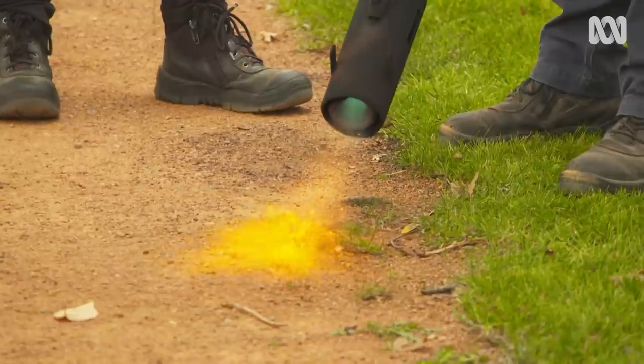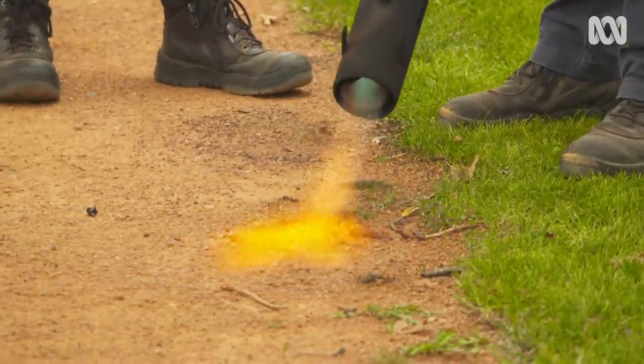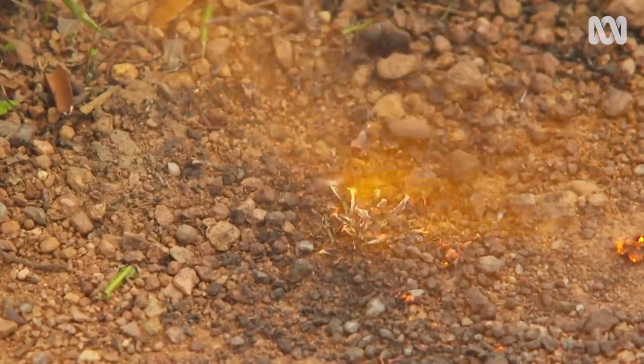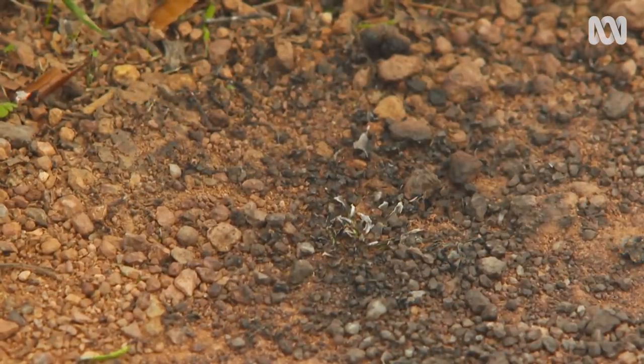It consumes the whole weed, so you get a nice clean-looking path without using any herbicides. Even organic herbicides leave a dead weed, whereas this just cleans it all up, and it consumes the weed seeds as well.